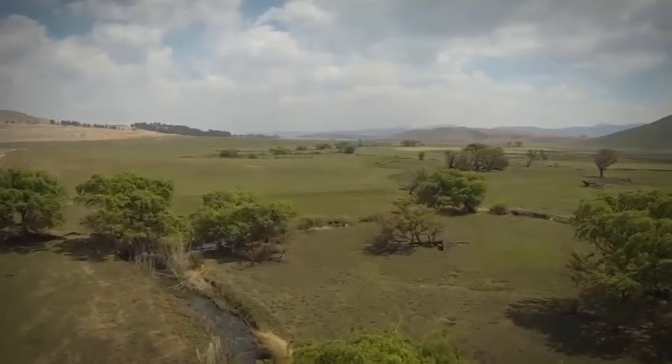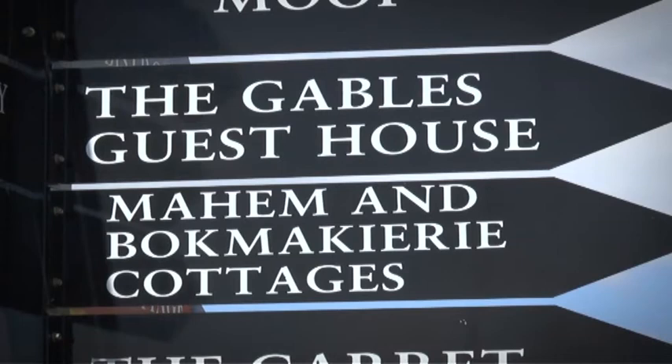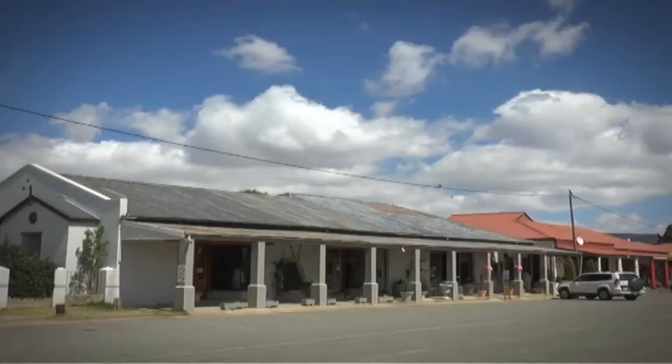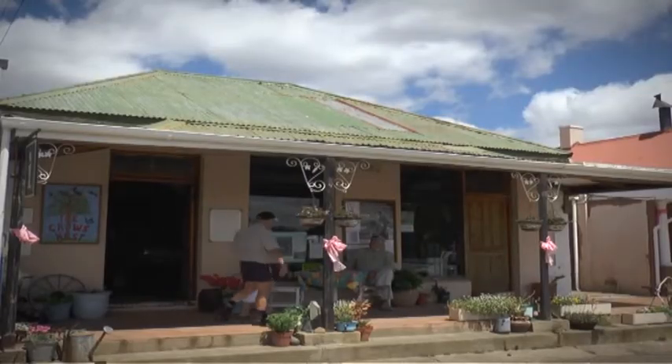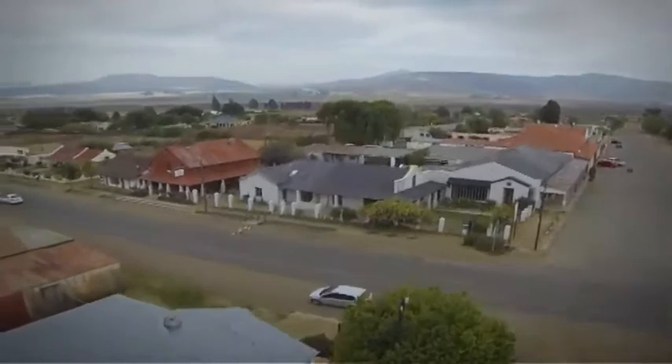But locals know that birding alone cannot grow the tourism market here. We need to understand that not everybody wants to come and see birds. We need to look at mountain biking going into the future. We have a wonderful music festival, and we need to look at walking in this particular area.